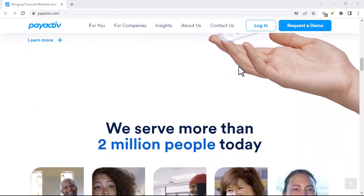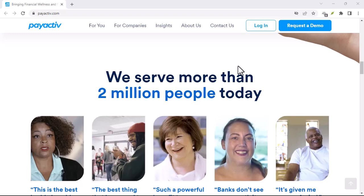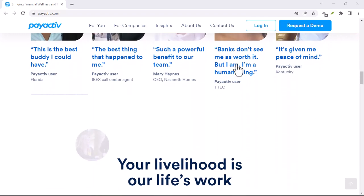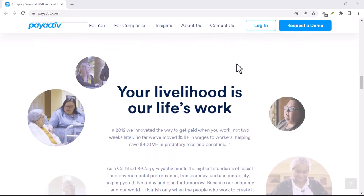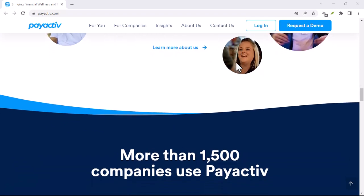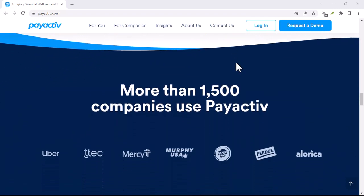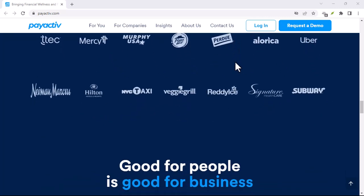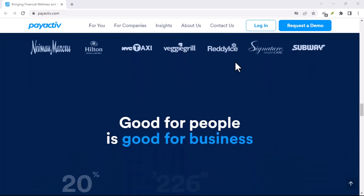Buckle up, because in this video we're tackling how to close your PayActive account quickly and easily. First things first — before you go full account deletion commando, there are a few things to consider. Is there any money left in your account? PayActive might have fees, so double-check your balance before saying goodbye. Transfer any remaining funds to your main bank account.